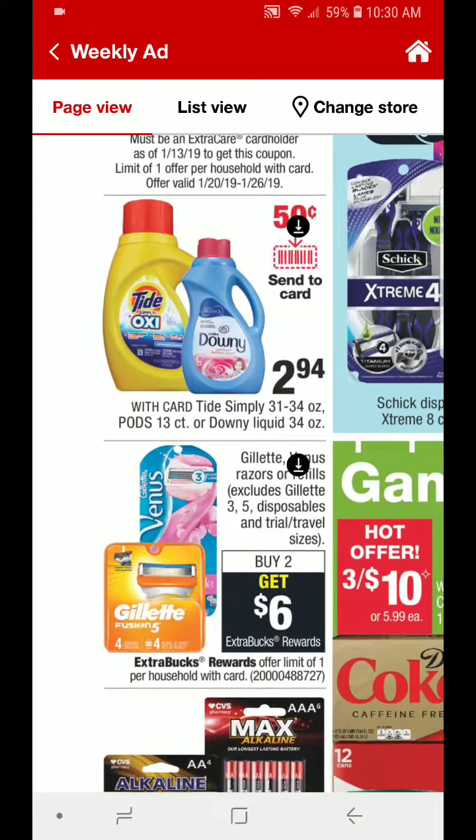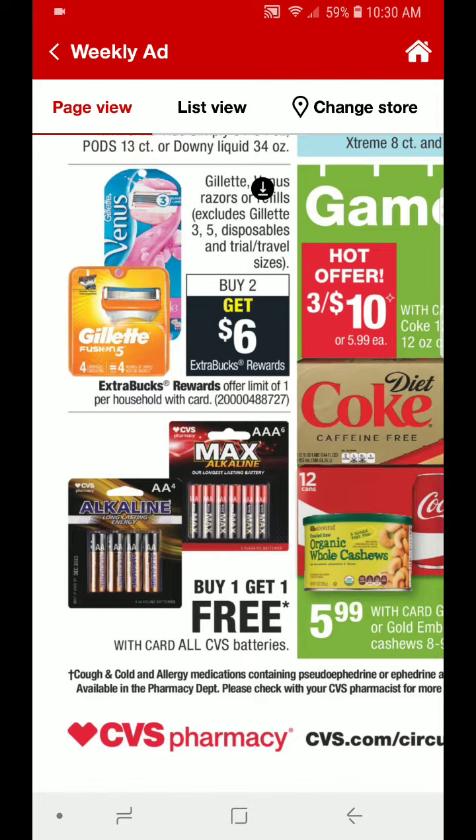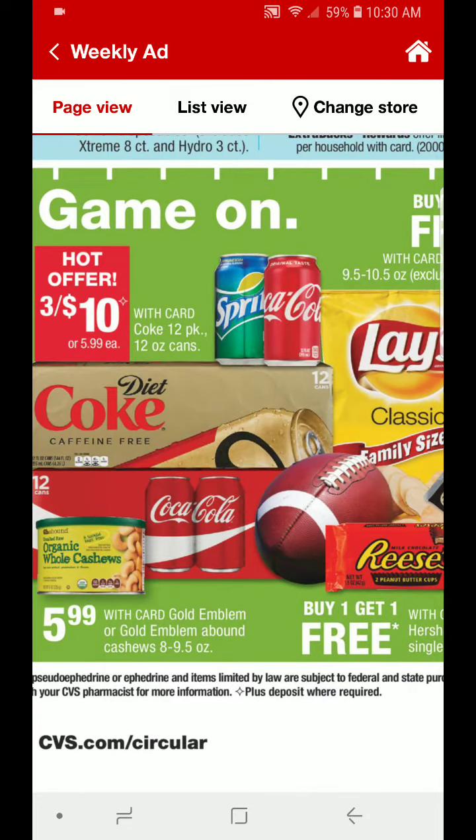Tide Simply is going to be $2.94. Also included is the Pods 13 Count or the Downy Liquid 34 ounce. I have some $1 off 1 hang tags that I may be using. If you do not have those hang tags, you can always use the $0.50 off 1 send to card coupon — that may make a good deal for you. I have not received any laundry care CRTs in quite some time, so hopefully we'll start to get those again this year.